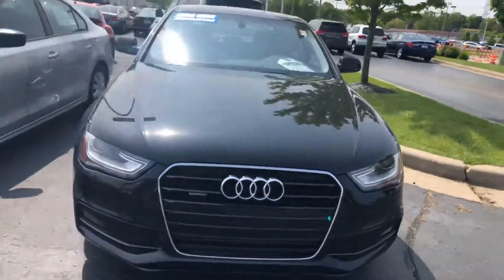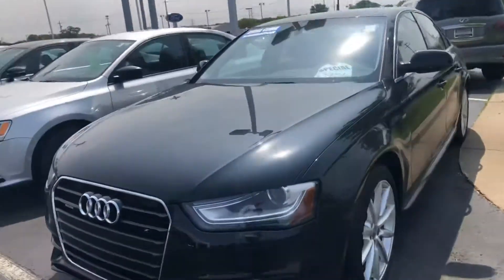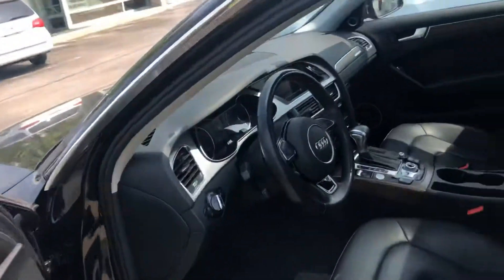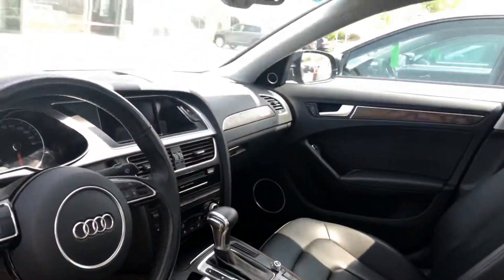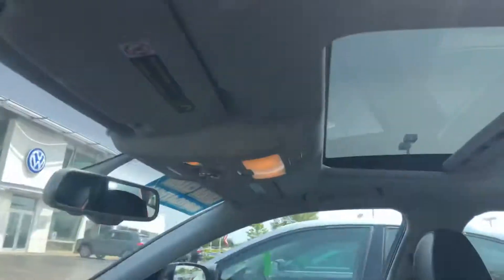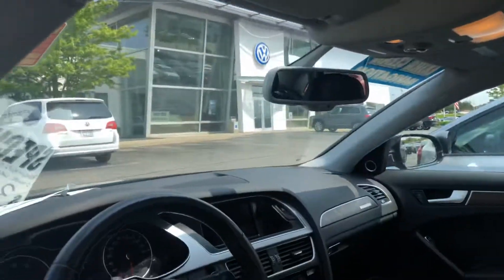Here's our 2016 Audi A4. This is a premium with technology and an S-Line Sport Package. You see really well equipped power seats, navigation. The seats are heated. Of course there's Bluetooth connectivity, sunroof, auto dimming rear view mirror.